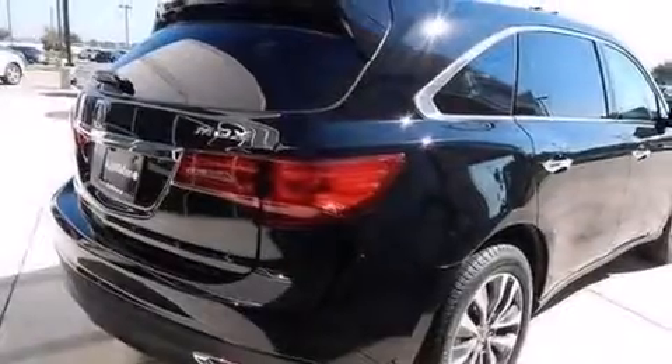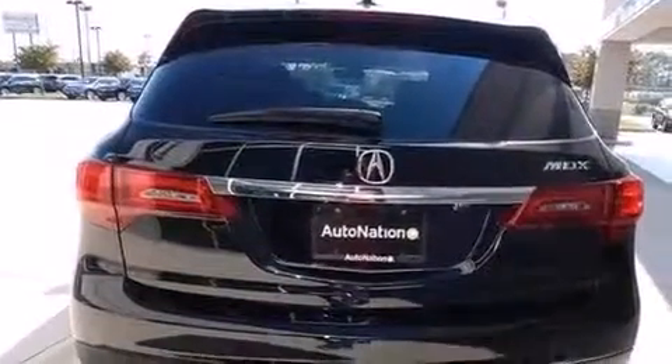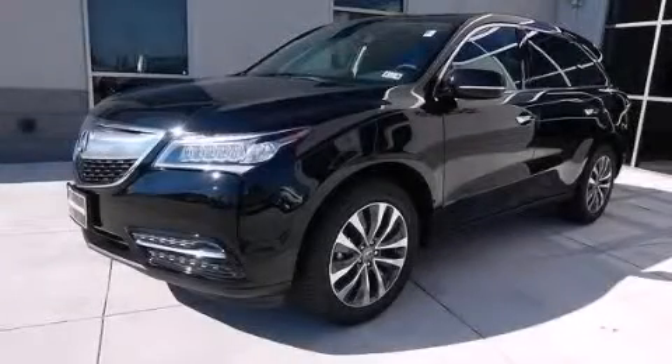The HomeLink transceiver can be programmed to use the same frequency as your remote opening devices such as the garage door, the entry gate, or even the living room lights, enabling you to control them right from the driver's seat. Contact us today and schedule your opportunity to see this automobile in person.